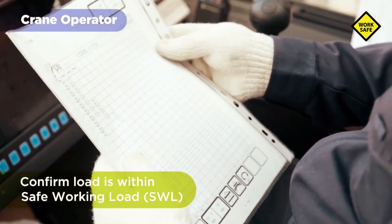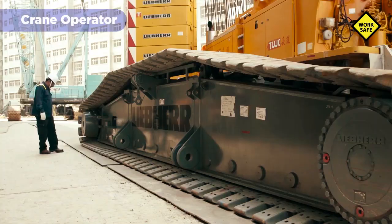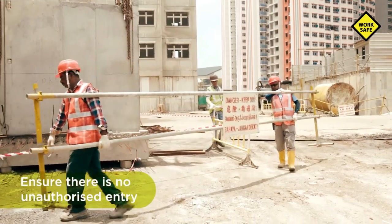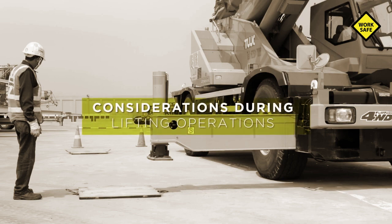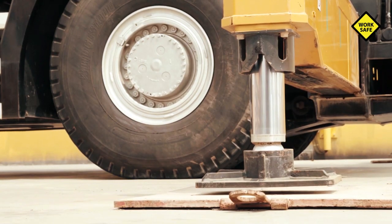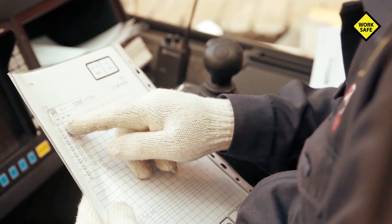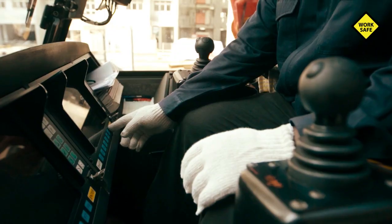The crane operator should confirm that the load is within the crane's safe working load before hoisting, and ensure that the ground has been checked for safe crane travel and lifting. Adequate lighting is also important to ensure a safe lift. The lifting team should ensure that there is no unauthorized entry into the cordoned-off lifting zone. All outriggers must be fully extended and set up on firm and leveled ground. Where required, additional steel plates or equivalent must be placed under the stabilizers to ensure the crane's stability. The load radius indicator in the crane cabin should only be used as confirmation after checking the values in the load chart, and must not be the only way to determine if the load is within the crane's safe working load.